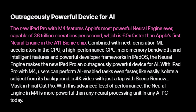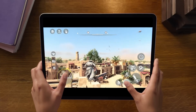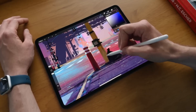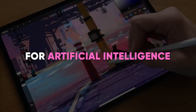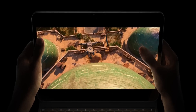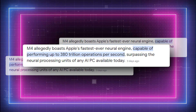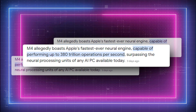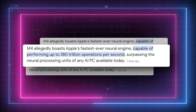That is an astounding 60 times quicker than the original neural engine found in the A11 Bionic. The M4's neural engine, along with next-generation ML accelerators in the CPU, a fast GPU, and increased memory bandwidth, make it an exceptionally powerful chip for artificial intelligence — faster at doing things like separating a subject in 4K video from its background in Final Cut Pro. The M4's neural engine is significantly superior to any neural processing chip in any AI PC available today.